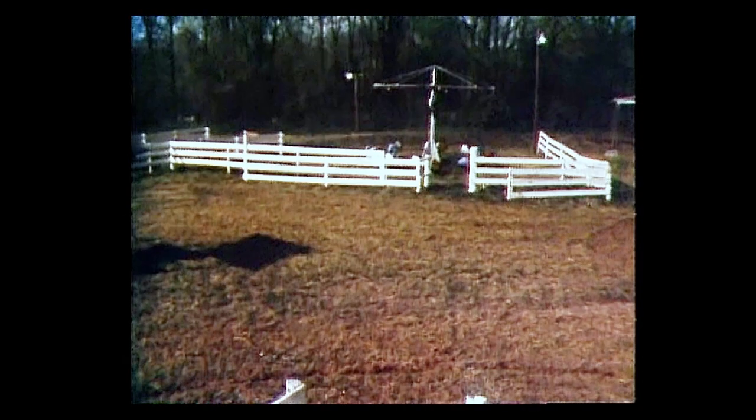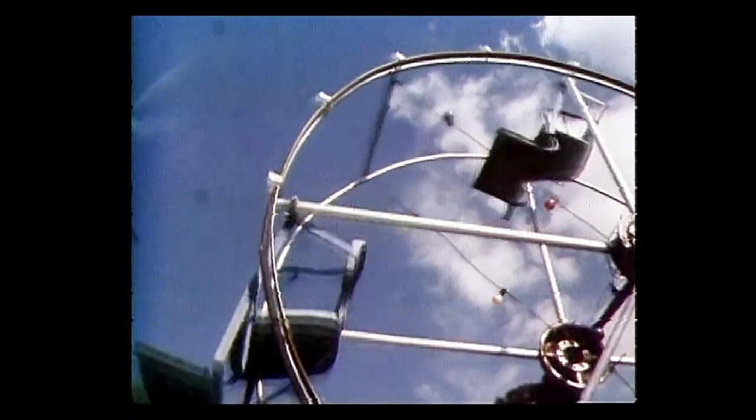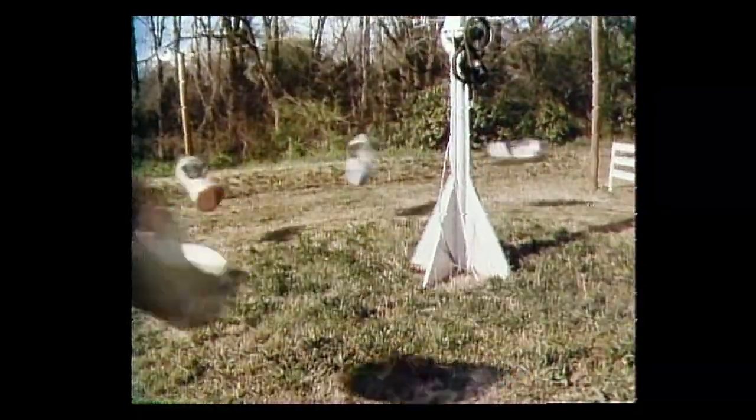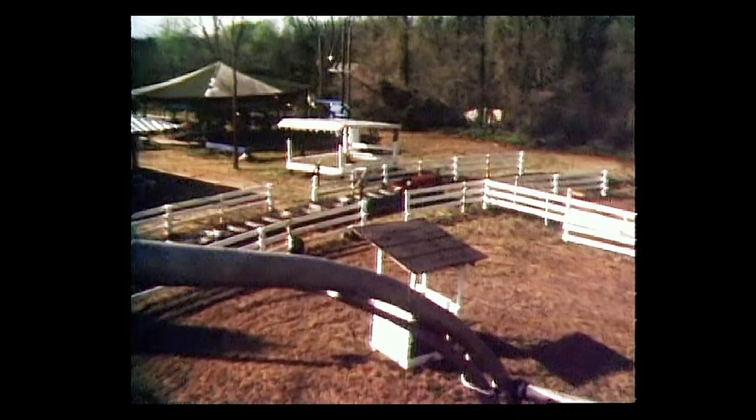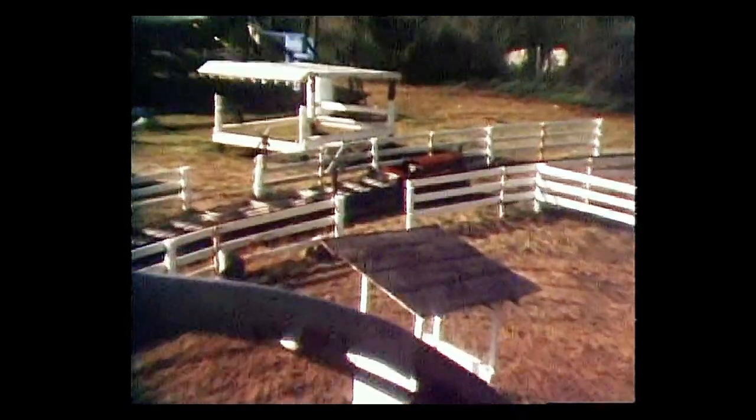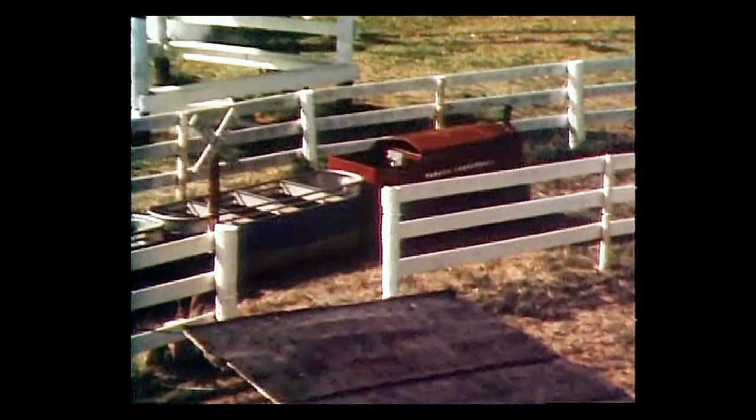You most likely have never seen a carnival like this one, because for all indications there isn't one. This is the site of the Wilkes County Fair, and these tiny homemade rides are the product of the ingenuity of the local people in Washington, Georgia. Back in the early 40s they decided that the area could make more money by having their own carnival rides rather than hiring a company to bring them in.